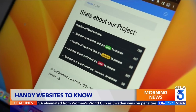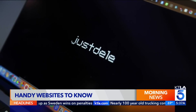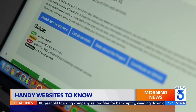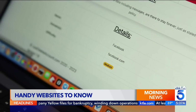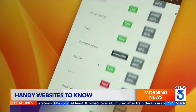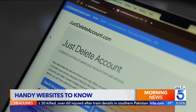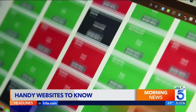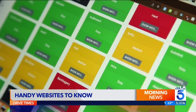Got old accounts you've been meaning to close? Check out justdeleteaccount.com. Search for a service you want to delete and it will give you step-by-step instructions on how to get rid of it. It will even tell you how difficult the process is. Justdeleteaccount has instructions for over 700 websites, including nearly 100 they rate as impossible to delete.